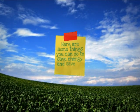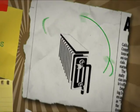Here are some things you can do to save energy and save the planet. Keep your radiators clear so that heat can circulate properly.